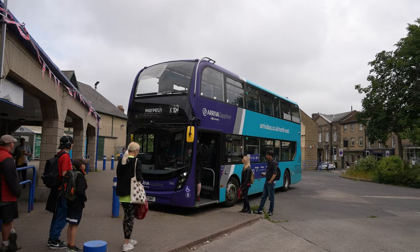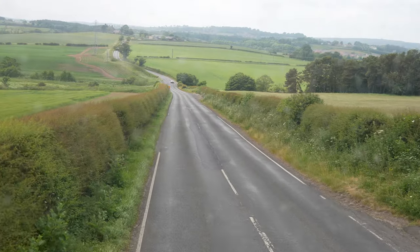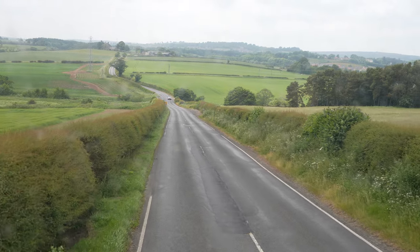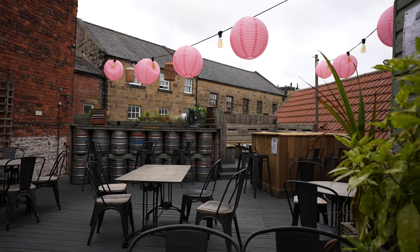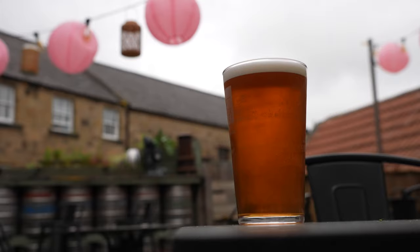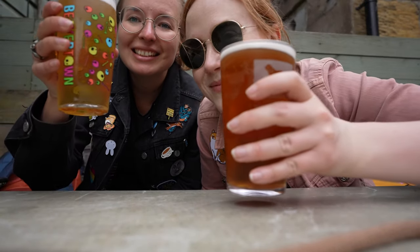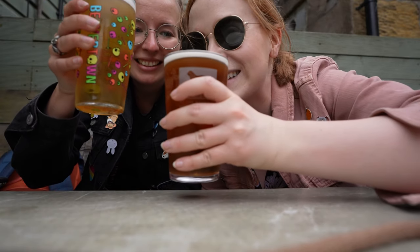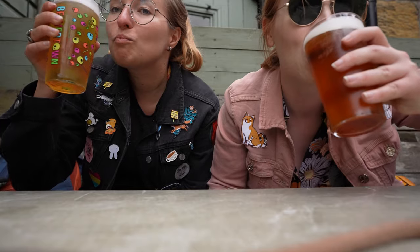We popped onto bus number X18 from Alnmouth to Alnwick, which would have provided some nice views if the windscreen wasn't such a mess. We ended up at Dirty Bottles at their really cute rooftop beer garden. And that was our seaside fun time with Petra.